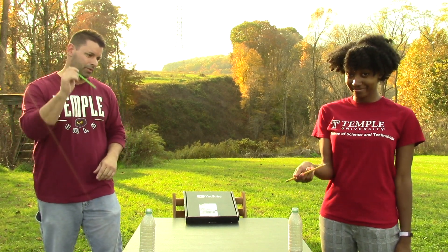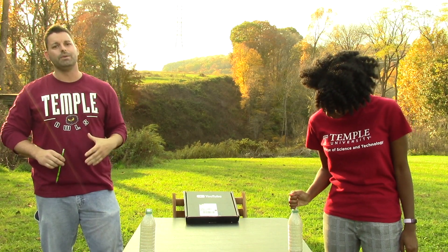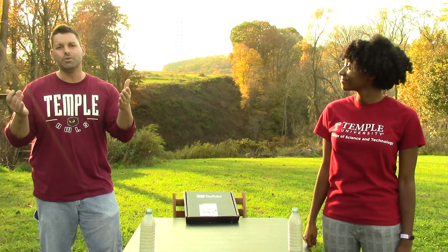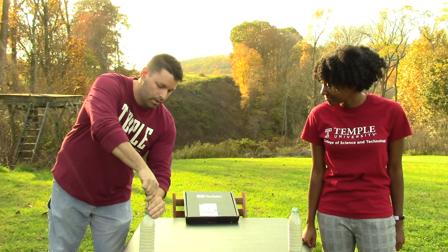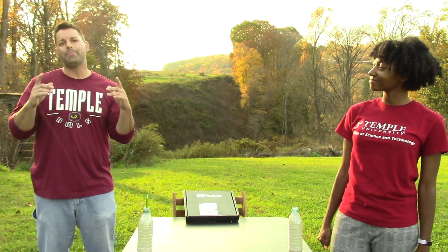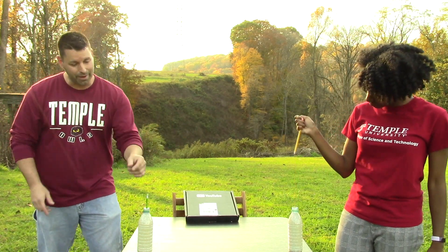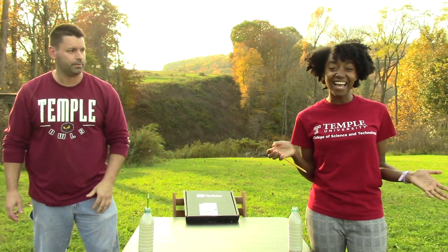Naomi's going to take her pencil, put the pencil into the rice, and try to pull that pencil up and see what happens. Nothing happened — the pencil came right out of the rice. Now I'm going to do the same thing. What do you think is going to happen? Let's give it a shot. Pencil goes in. Grab the pencil. So why did the pencil easily come out of the rice in Naomi's bottle, but in my bottle the pencil was held in there and I could lift the entire bottle? It's science.